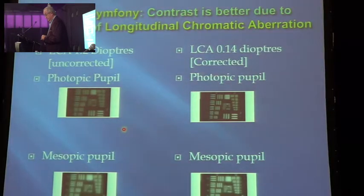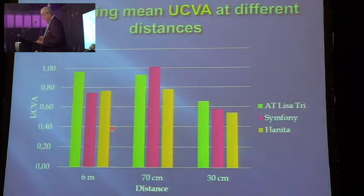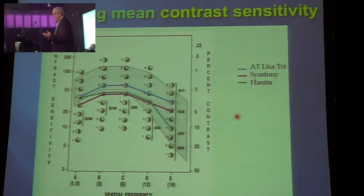Comparing these lenses at different distances: for six meters, the AT Lisa was best. The Symphony was best for intermediate distance. The AT Lisa was also best for near. The Anita did well, but not quite as good as the other two — remember, Anita is a bifocal lens. For contrast sensitivity, the AT Lisa was the best, though we only had eight cases. The Symphony company claims better contrast sensitivity, but we only had about 90 Symphony lenses and our follow-up is not completed. The Anita was actually comparable to the Symphony, which is not bad at all.